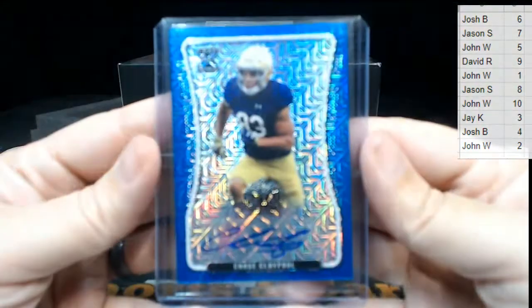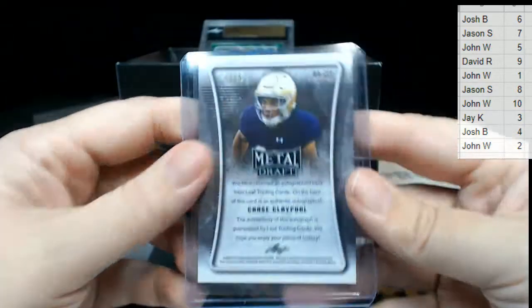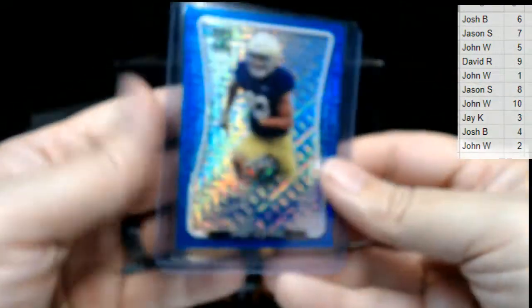Then we have a Chase Claypool blue. That one's number two out of 15 — two out of 15, going to the two spot. That's John W!